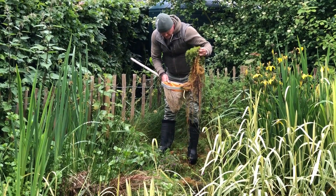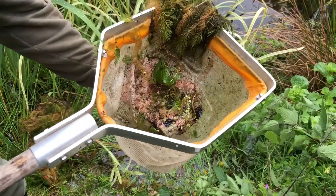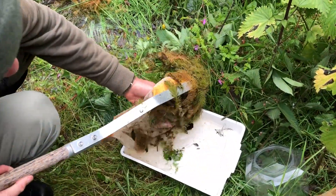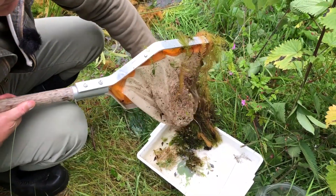We have life! Come and have a look. First scoop — all sorts of goodies. Let's tip it in the tray.